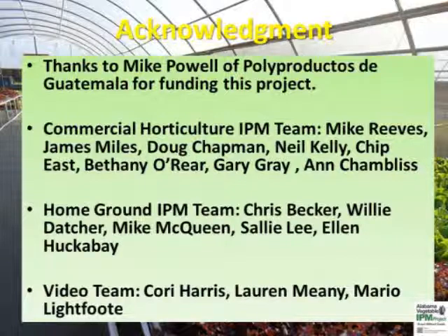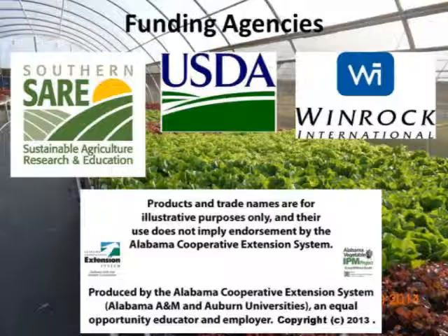We thank the funding agencies and industry partners for supporting the Alabama Vegetable IPM Program.